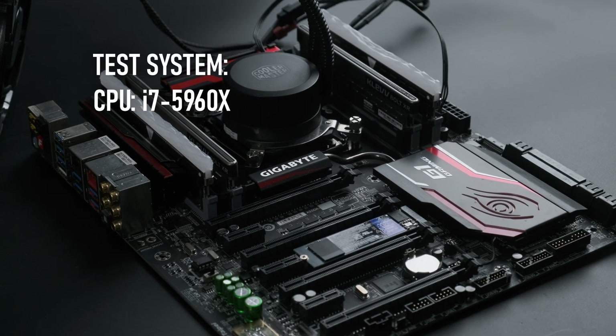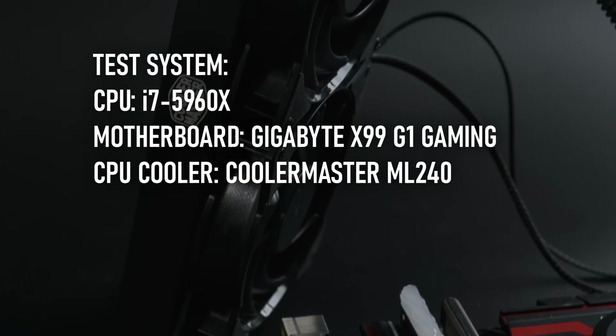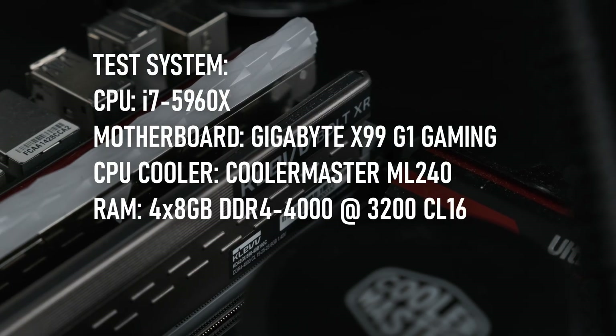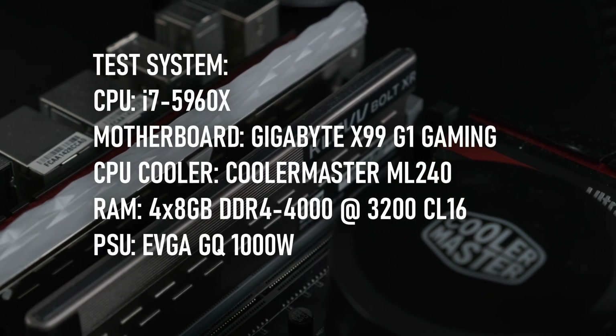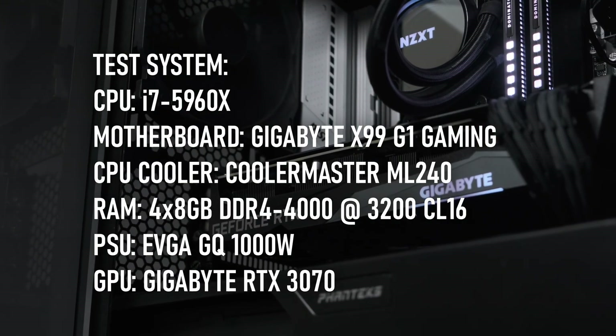To achieve this, I'm using a Gigabyte X99 G1 Gaming WiFi motherboard and a Cooler Master 240mm AIO. The rest of the specs consist of four 8GB sticks of DDR4-4000 running at 3200 CL16, and as usual, my GPU of choice is the RTX 3070.